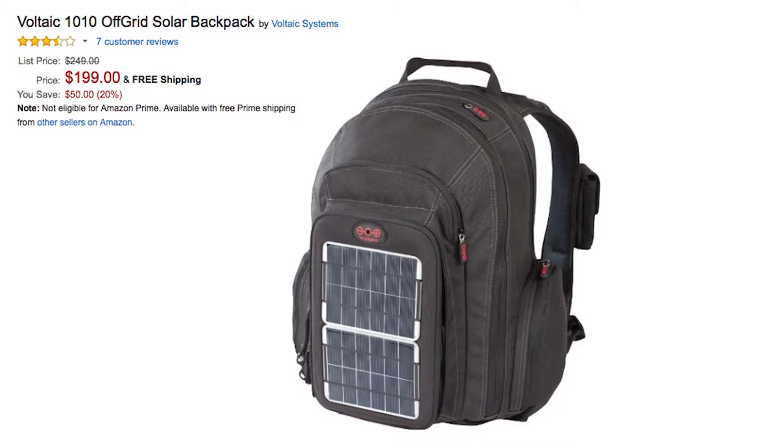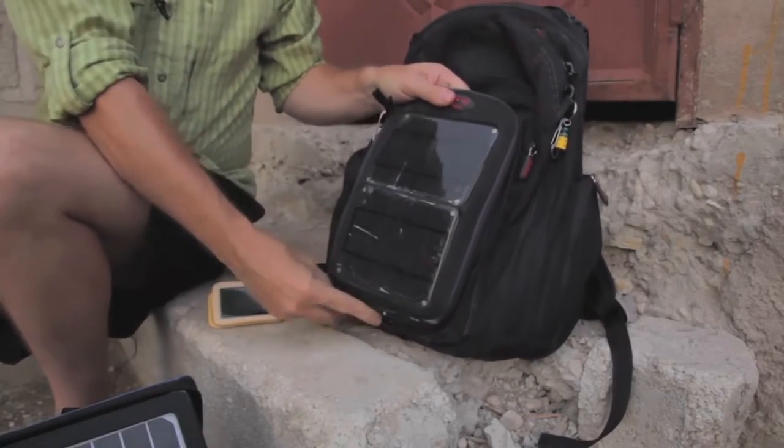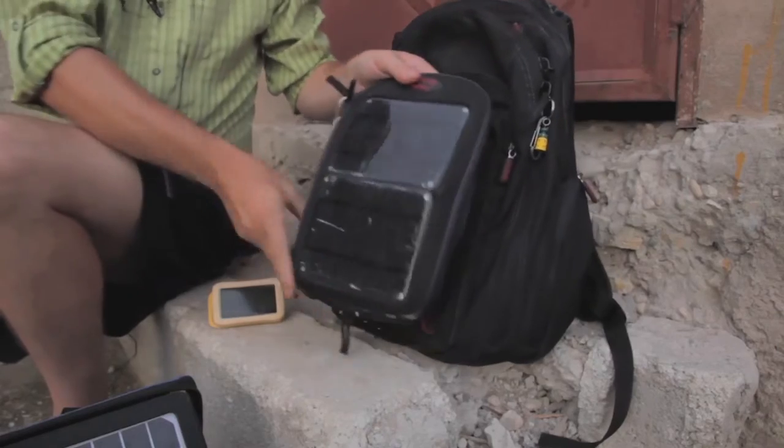The last item on my list is the 1010 Off-Grid Solar Backpack by Voltaic. It retails for $199, and you get this amazing, versatile backpack as well as a 6-watt solar panel that charges a battery, which in turn can be used to charge your USB device. But there's a whole range of items to create and conserve energy that'll make great gifts for the green people on your list.